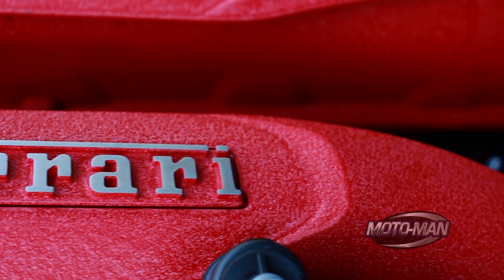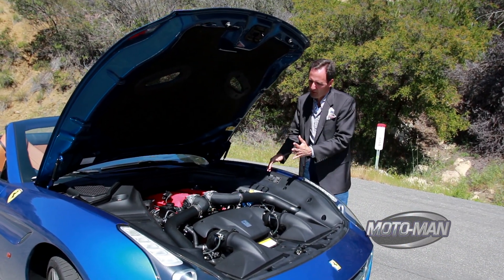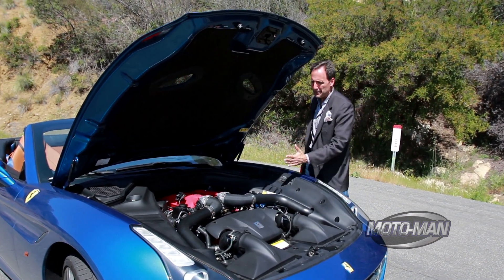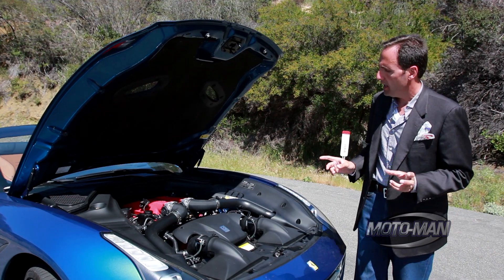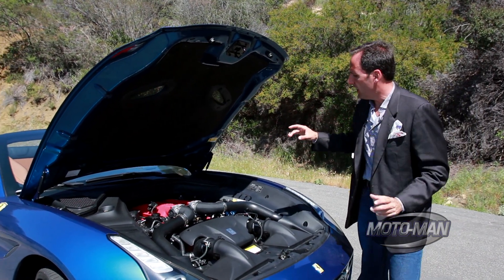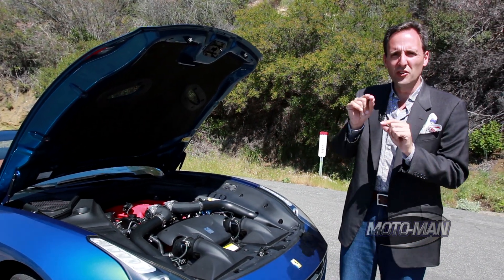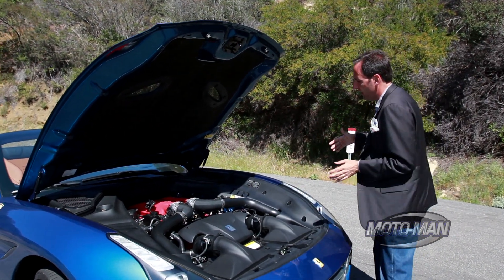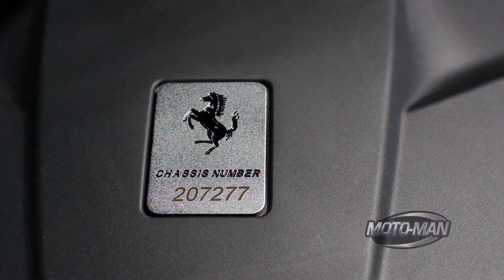Notice where the engine is. Do you remember our ZL6 episode where we talked about front mid-engine? That engine, even though it was pretty far back, was still sort of over the front axle. This engine is completely behind the front axle. The second thing is it's a flat plane crank, which means it's an alternating firing order — basically more efficient use of exhaust gases. Ferrari's gone a couple of steps further and changed the entire exhaust manifold so all the runners are equal length, for further exhaust gas efficiency.